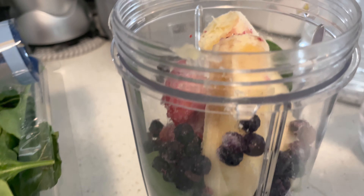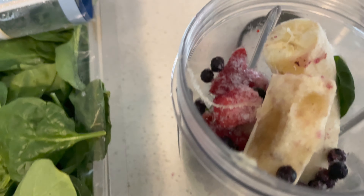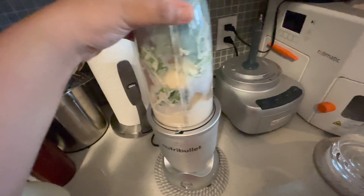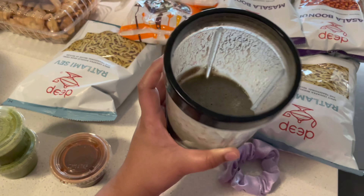This is my smoothie. Now I will add milk — not normal milk, I will add oat milk. My green smoothie is ready now!